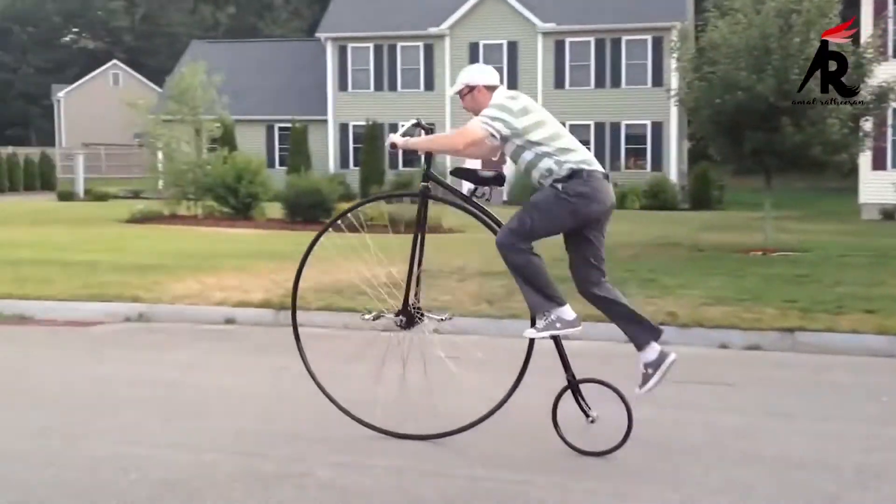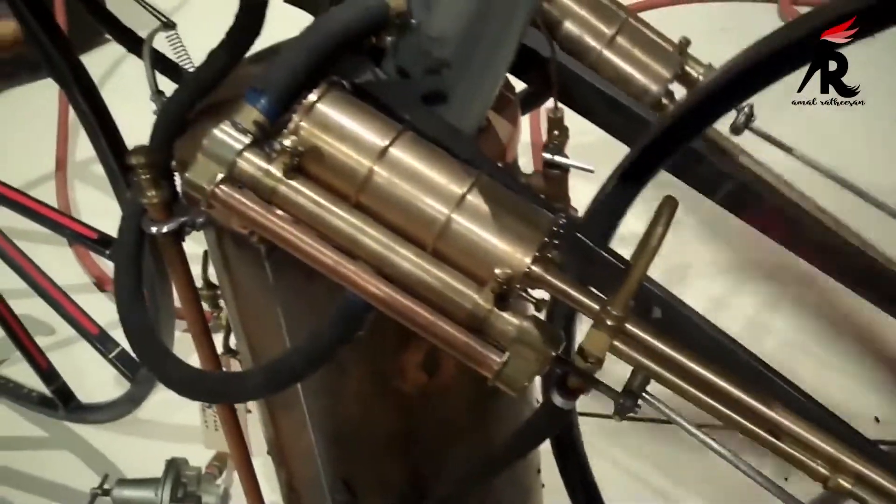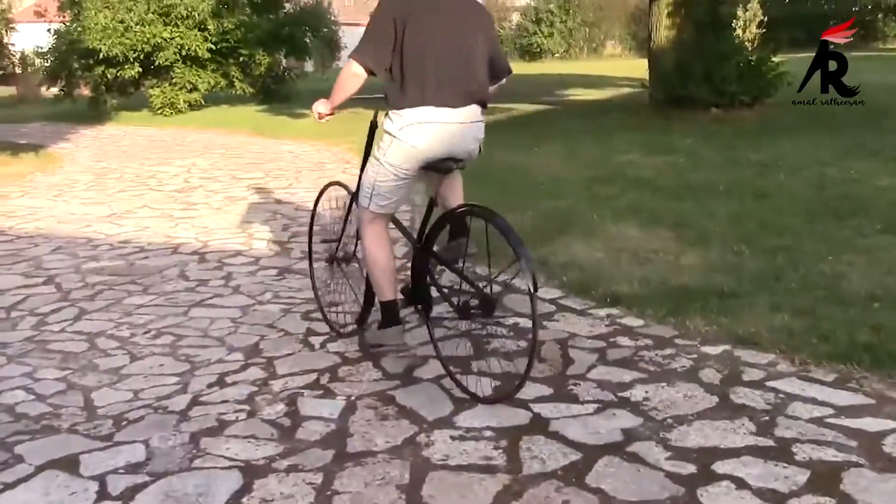Hey guys, I am Alatishin here and welcome to my new video. Today in this video, we gonna discuss about 5 amazing bicycles in the 19th century. So, let's move on to the video.